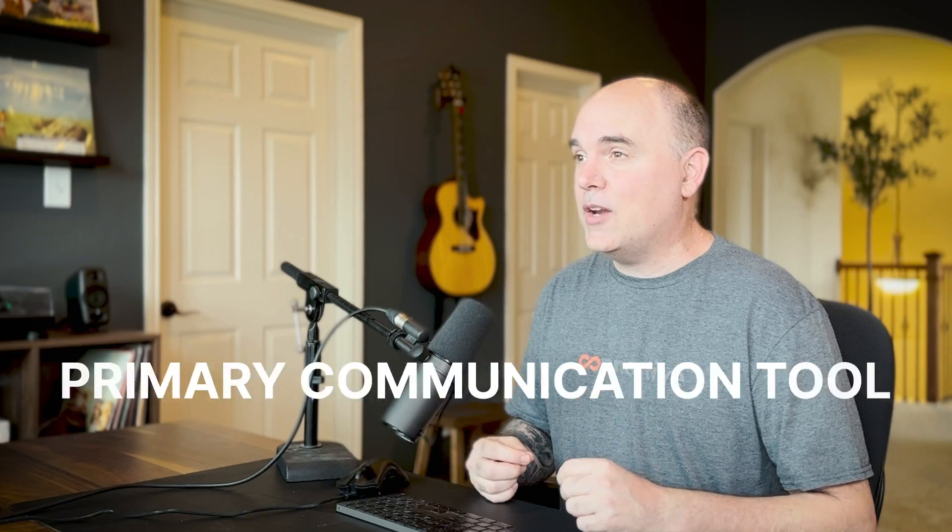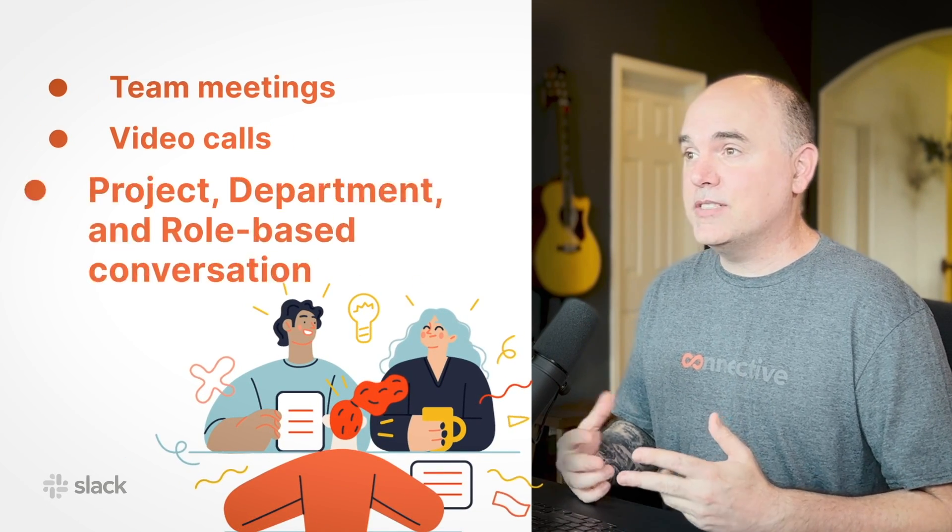As a 100% remote company with teammates worldwide, it's imperative we have a really easy way to communicate throughout the day. Slack has only recently become our primary communication tool, so I can't really speak from a place of experience yet. But given that literally everyone who heard that we use Skype has begged us to switch to Slack, I'm pretty confident this switch is going to go well. Slack will fill the role of team meetings, video calls, and all internal communication.